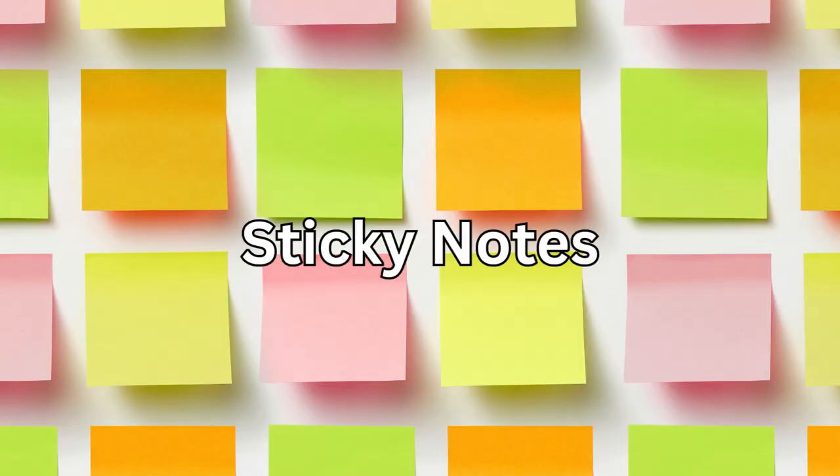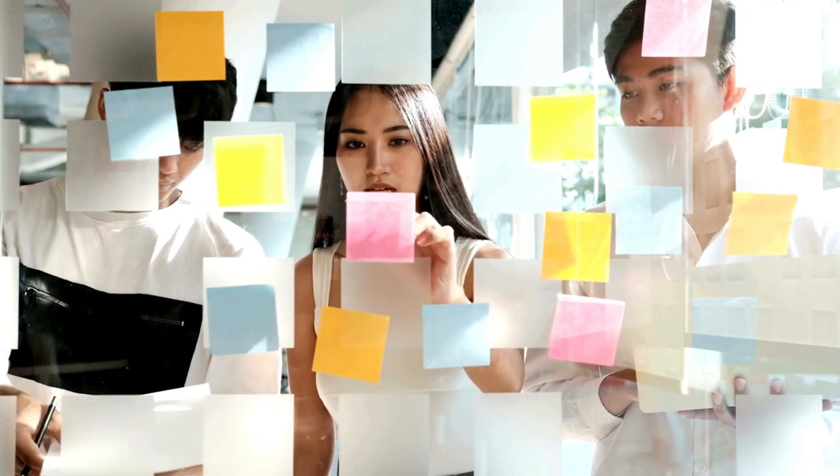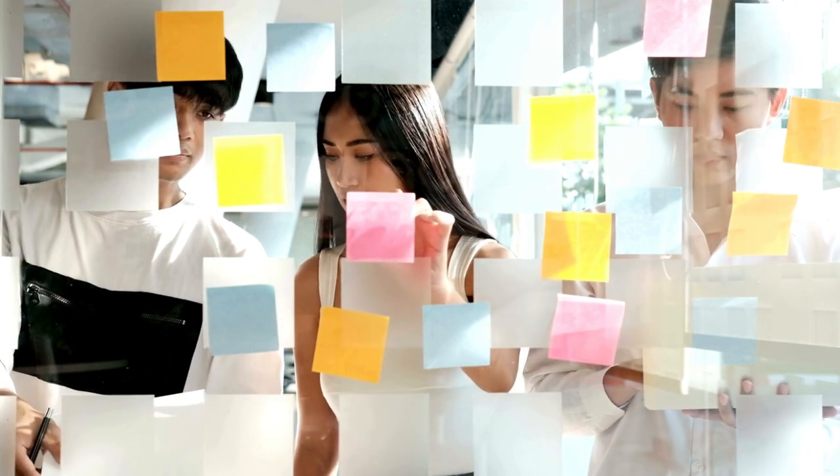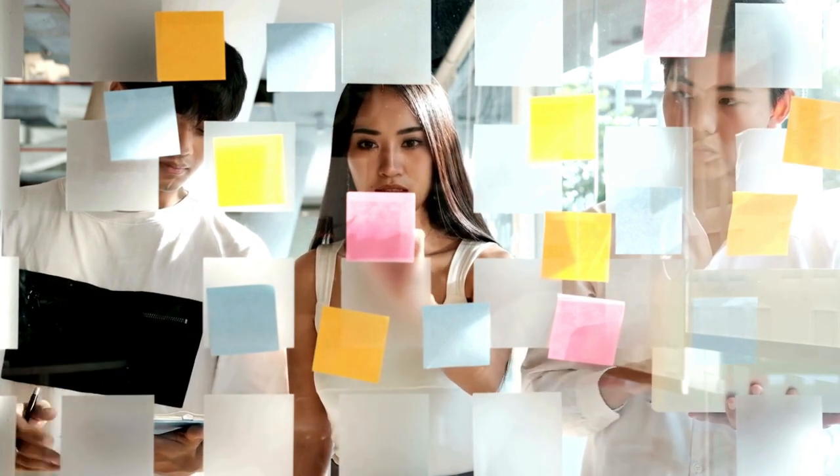Number three: sticky notes. Sticky notes are a must-have for any productive workspace. Use them to jot down quick reminders, mark important pages, or create visual cues for your tasks.